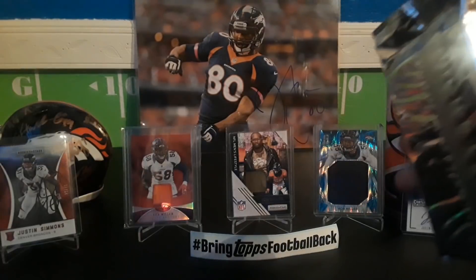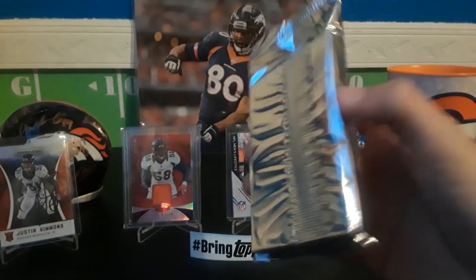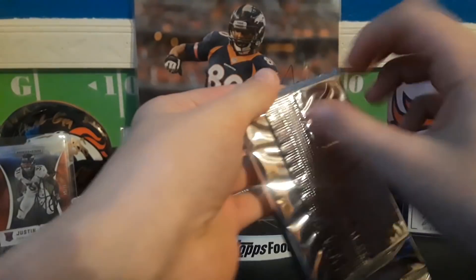One pack, looking decently thick. Alright, here we go.